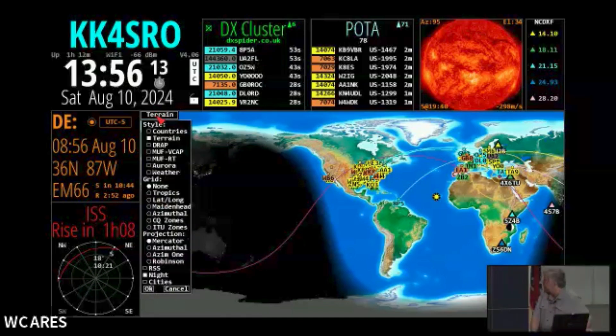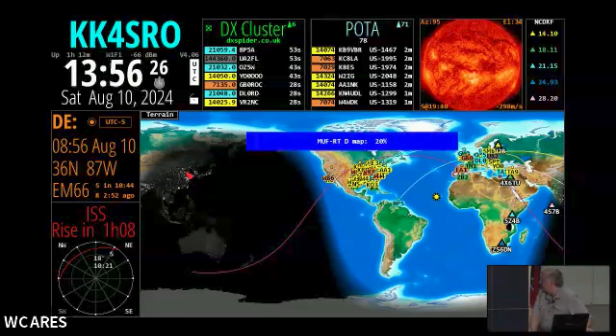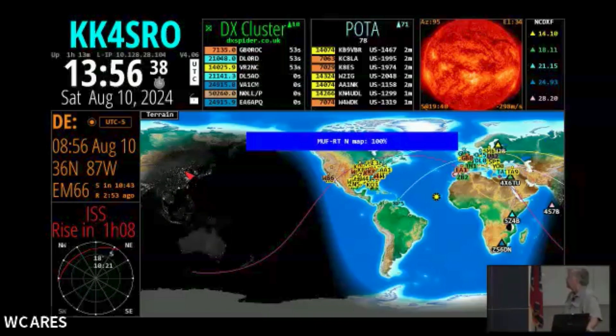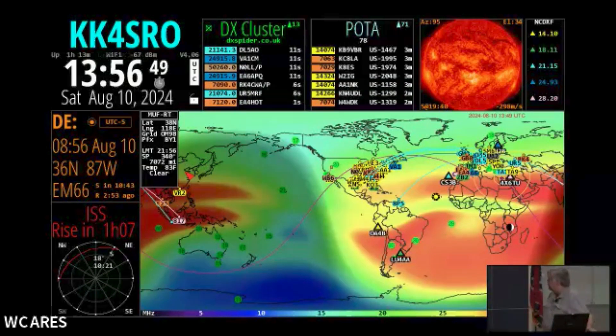And then of course the map — I've got basic terrain here. You can do a maximum usable frequency overlay. Let's see what happens here. It takes a second to update. There we go. It looks like we're doing pretty good here in North America, but it looks like to the south and to the east, it's not looking so good.